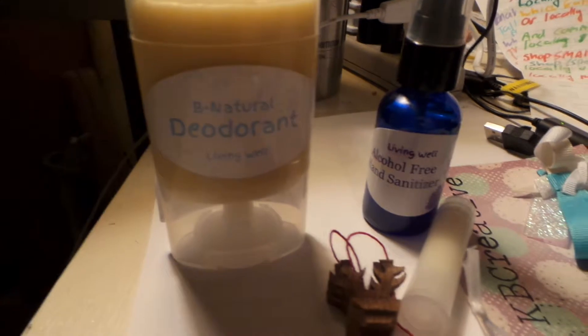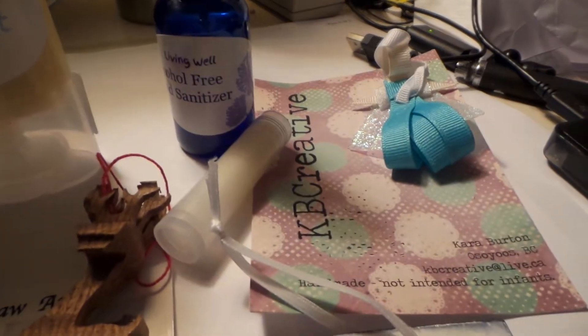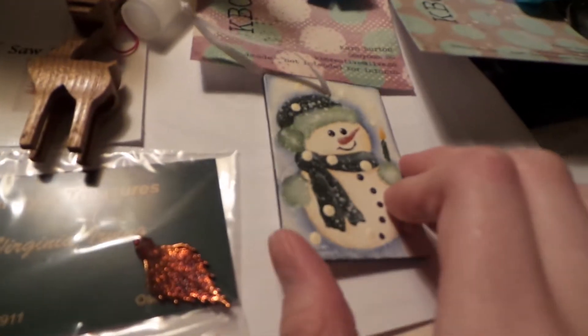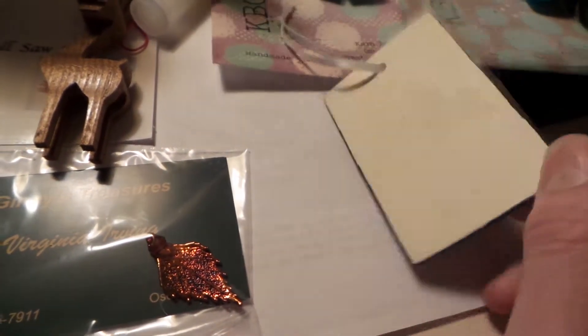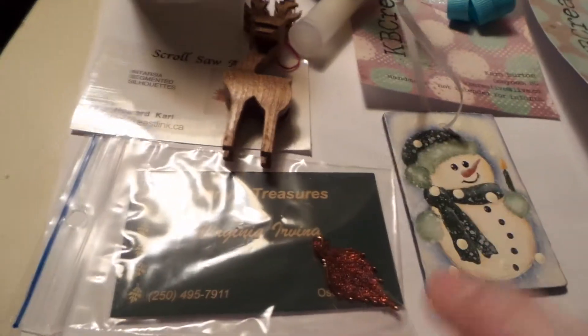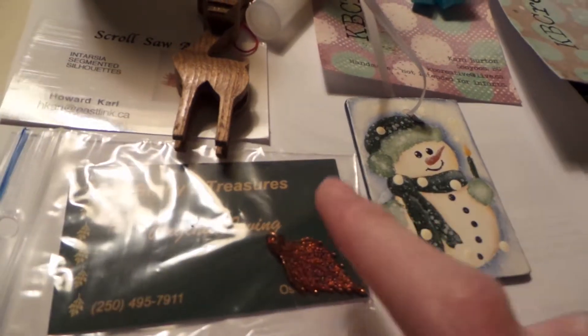I got some deodorant, hand sanitizer, and chapstick. I got two of these — a kids' hair clip item. And a gift tag slash tree ornament from a lady I go to Toastmasters with. This is a real leaf dipped in foil or something like that, shaped like a Christmas tree. So now I'm going to review them.